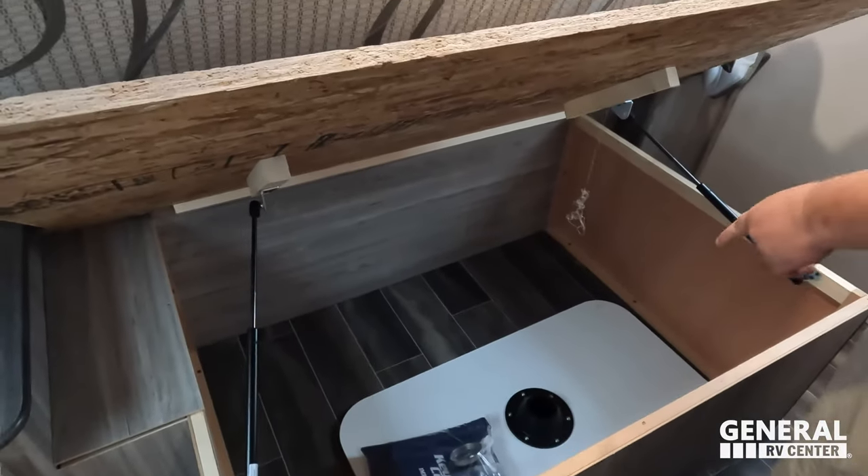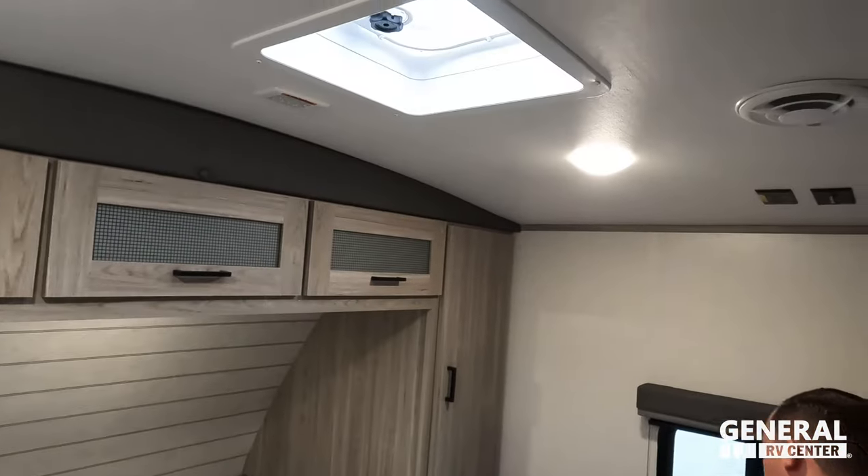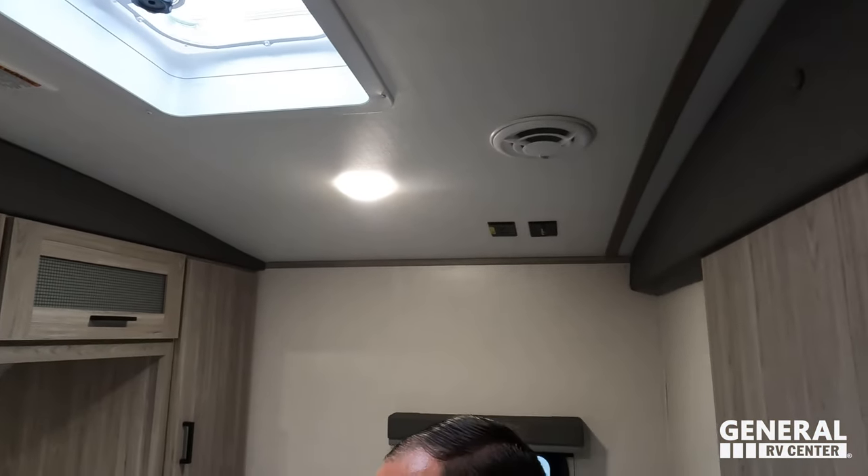There's a spot where the table goes, and it is prepped for a second AC unit. Something worth noting — it has a nice big doorway between the bedroom and main area. A lot of units do double doors, but this single wide opening is much better and more practical.